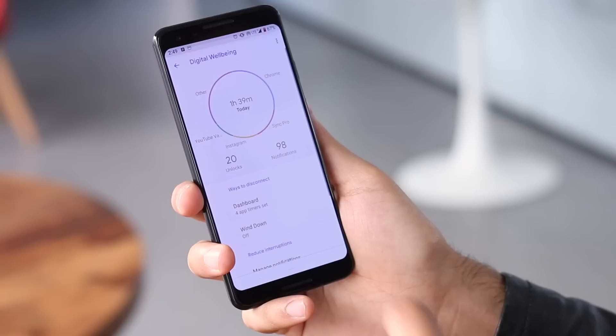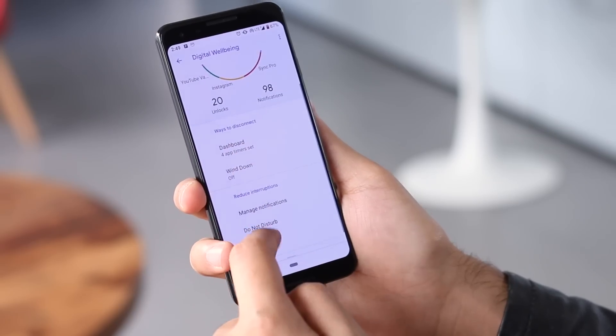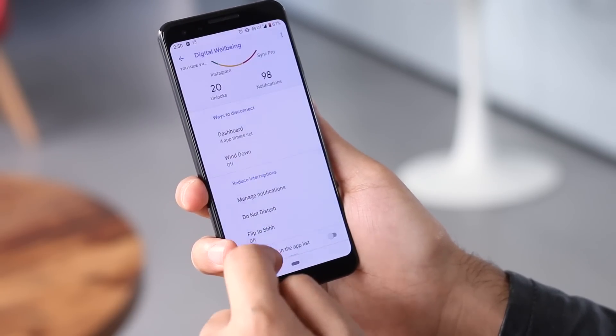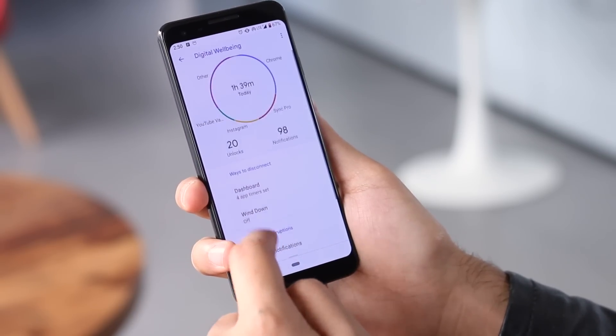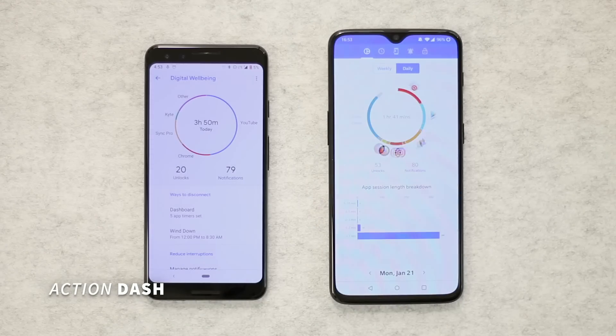Digital Wellbeing was an initiative from Google to limit smartphone usage. It's a pretty cool thing. However, this feature is only available for Pixel and a few other Android One devices. This new app, Action Dash, brings all the digital well-being features to compatible Android devices.